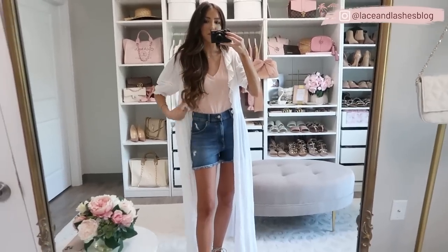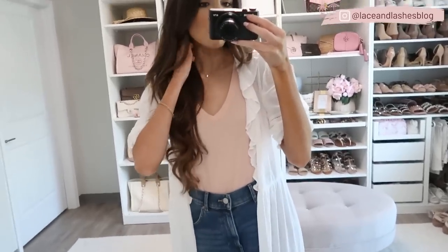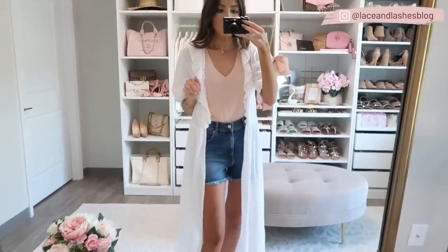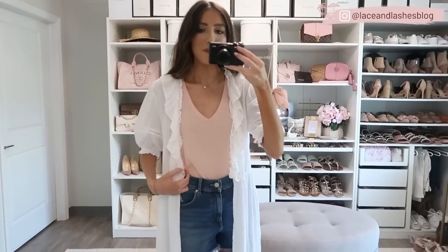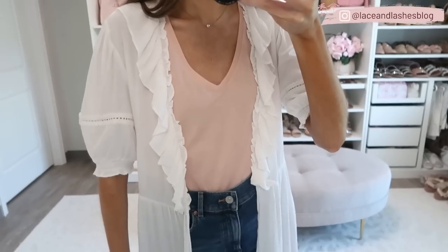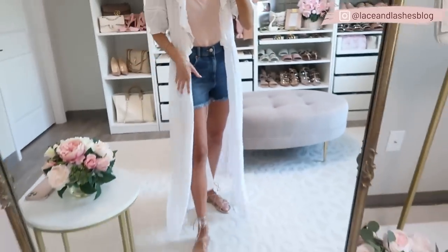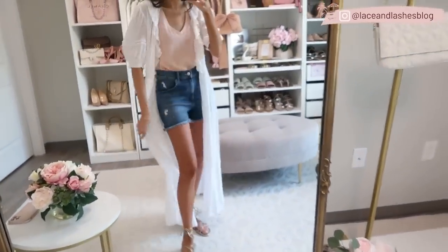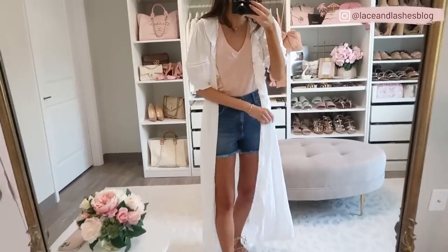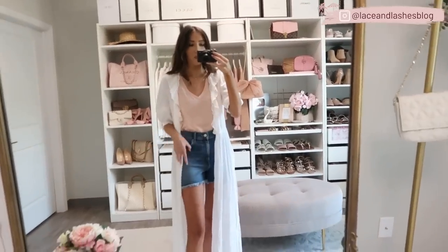Next is this really cute kimono they're calling a beach cover-up. I always love doubling pieces like this as a swim cover-up and as a kimono to wear with tank tops and tees. It's pretty long with a lightweight gauzy material and beautiful movement, plus a ruffle and crochet knit sleeve detail. It has a tie detail so you can cinch it shut over your swimsuit. Pair it with denim shorts and a tank, or wear it straight to the pool or beach.